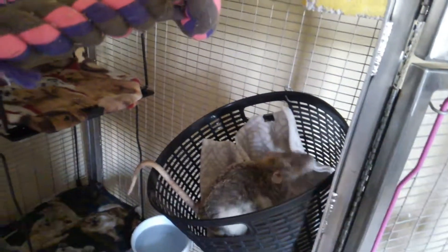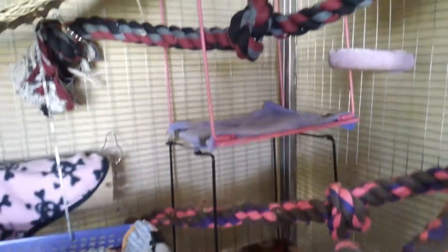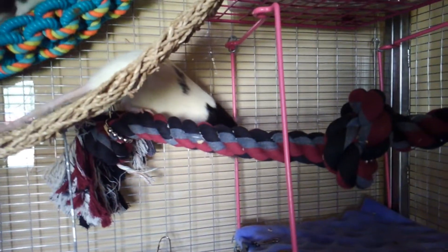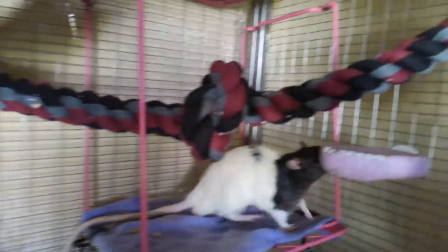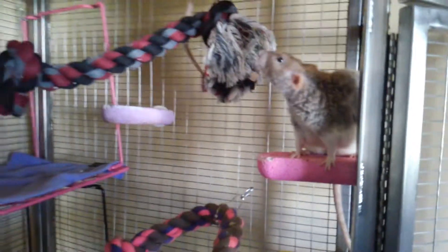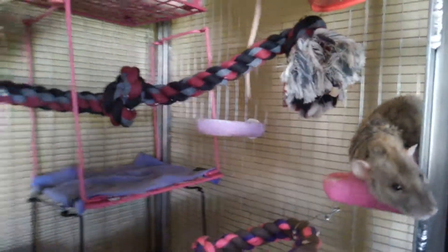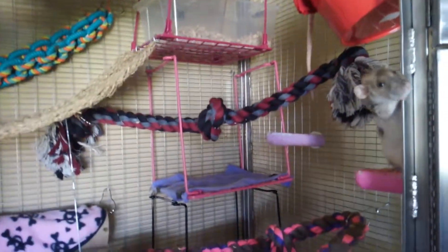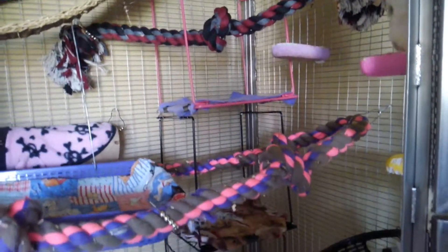And there's Oswald. There's another upside down locker shelf and a rope over here. There's Wilbur again, with some more lava ledges.